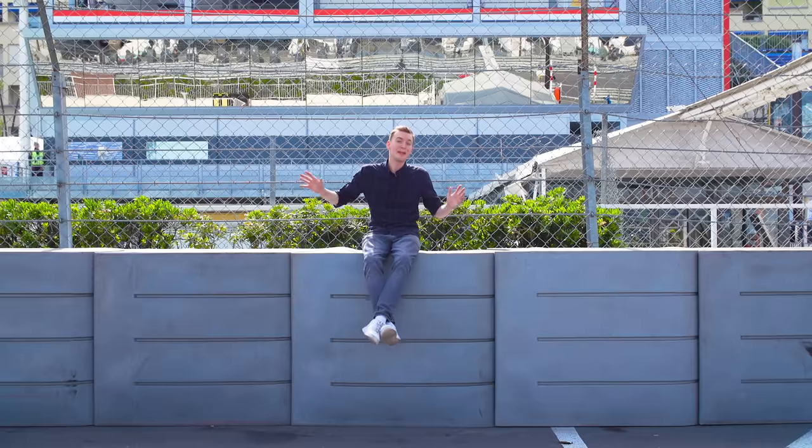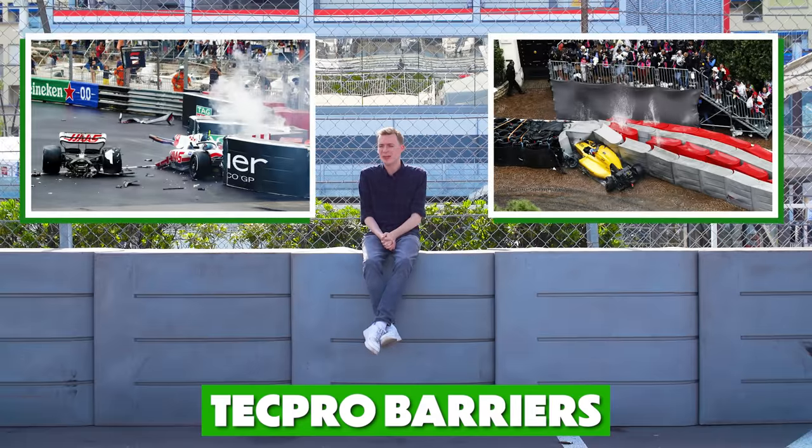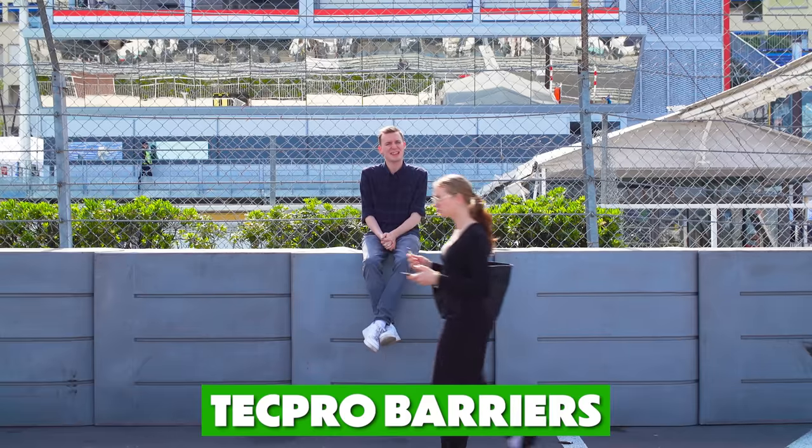I flew out here to Monaco to answer one of motorsport's biggest questions. And it all begins with these Tech Pro barriers and why every time we see a Formula 1 car crash into them, it takes a while to get racing again. Why is that?